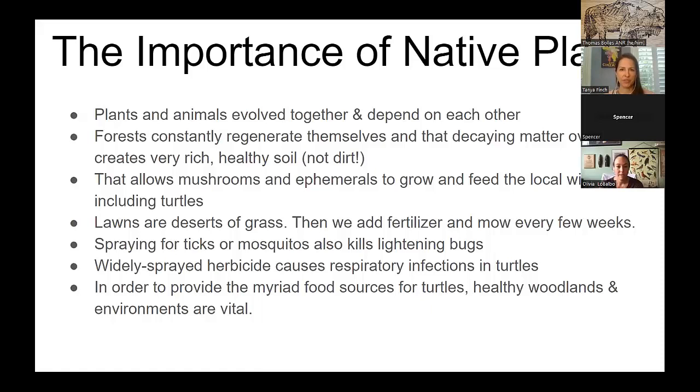Lawns are important to consider. If you can reduce the size of your lawn, that's important — they are deserts of grass. We add fertilizer and mow all the time. You'd rather be in a forest where there's likelihood of finding something to eat than on a golf course with nothing. When you spray for ticks and mosquitoes, it also kills lightning bugs, and the sprays going through the food chain can't be good.